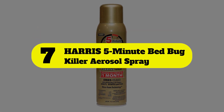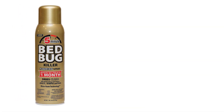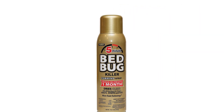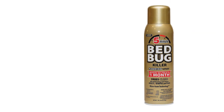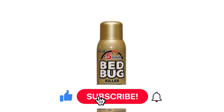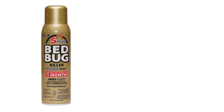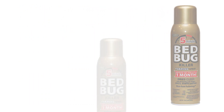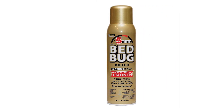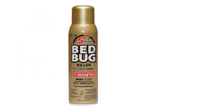Number 7: Harris 5-Minute Bed Bug Killer Aerosol Spray. Harris 5-Minute Bed Bug Foaming Spray is best for use in baseboards, cracks, crevices, bed frames, box springs, and wall moldings, thanks to a unique formula that expands into these areas, eliminating hidden nests within 5 minutes of contact. The spray continues working for a month before needing to be reapplied if bed bugs persist. This spray relies on metafluthrin, clothianidin, and piperonyl butoxide to kill pyrethroid-resistant bed bugs in all stages of life. The foaming spray is non-staining and odorless, allowing it to be used all over the home without concern for residual stains, and it turns clear when it dries.